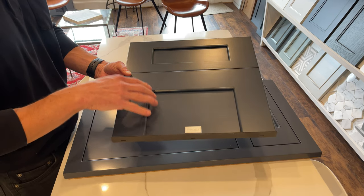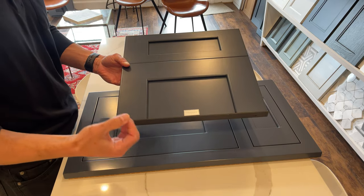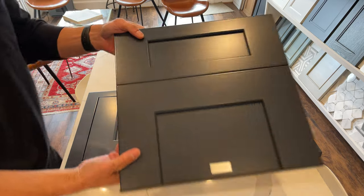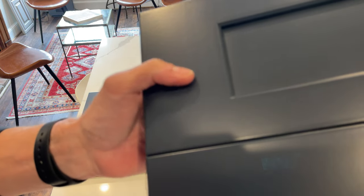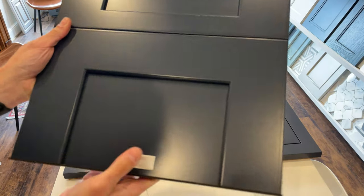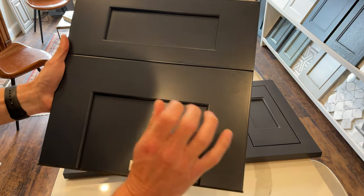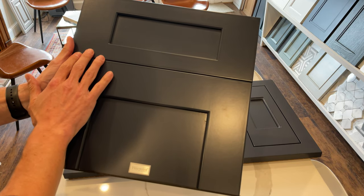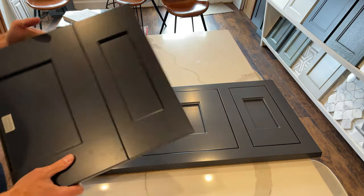Each shaker door is going to have five or four joints for the door and a drawer. As that wood expands and contracts with moisture, you're going to start to get hairline fractures. If I zoom in — I'm not sure if it'll translate on the video — but there are also some imperfections in the wood, like minor little pock marks throughout the door. If you're not using Grade A lumber, you're going to have more of those imperfections.